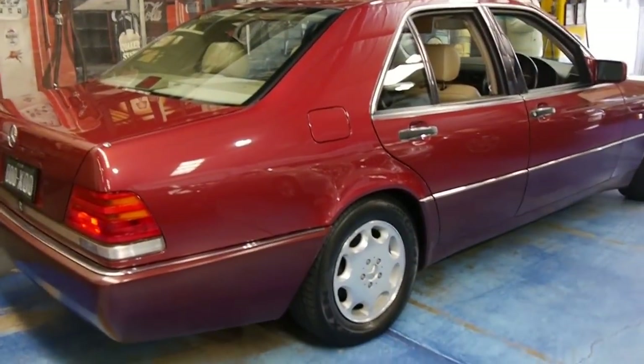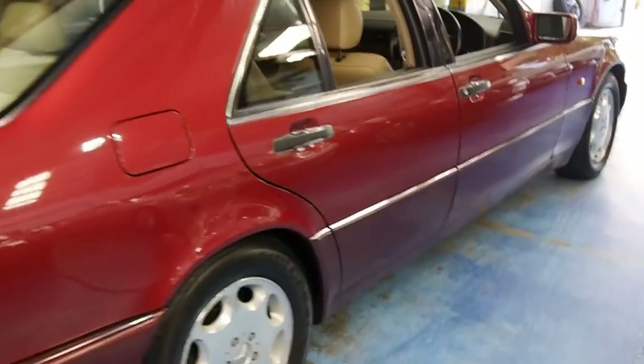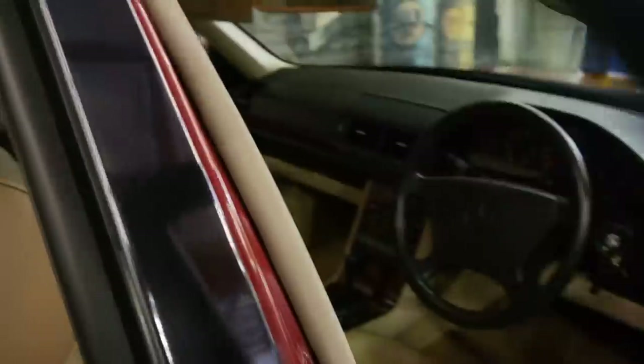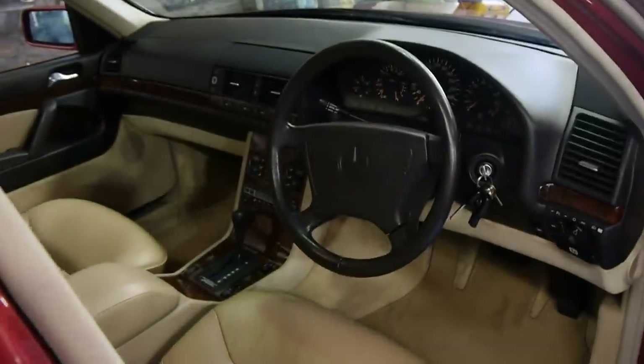The sheet metal is thicker than anything else on the road. The ride is better. Maybach used this chassis for their 57 and 62 models — it was that good.